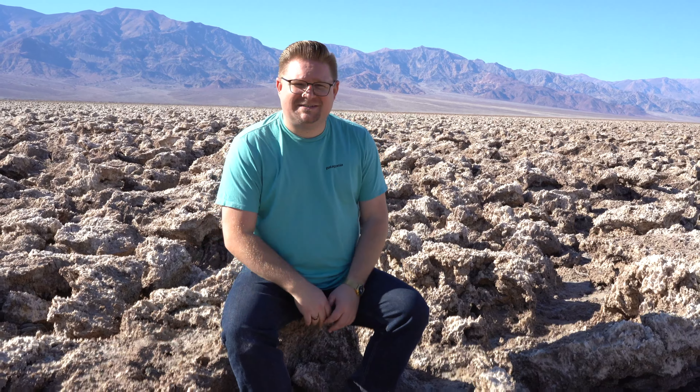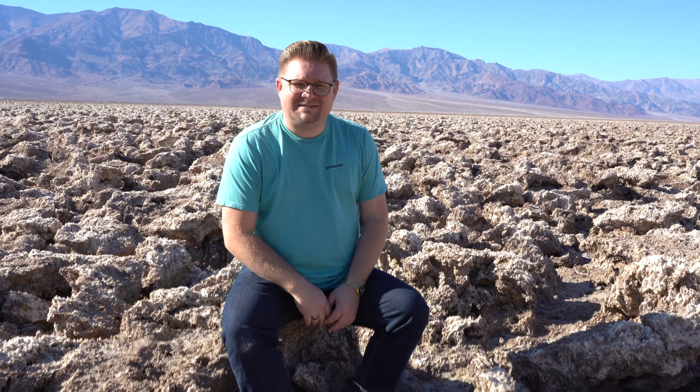Two more reasons why I really enjoy stopping at the Devil's Golf Course: one is that it's centralized — we can see the entire Death Valley area just from this one location. Another reason is because we can observe a lot of the different landforms found throughout the region, such as alluvial fans, bajadas, arroyos, and obviously your playa lakes.